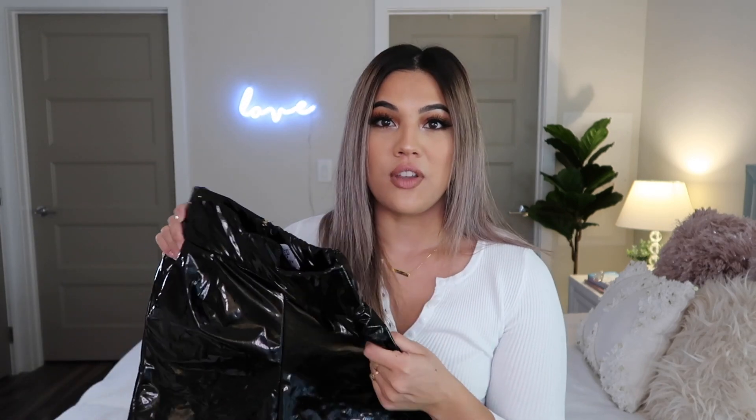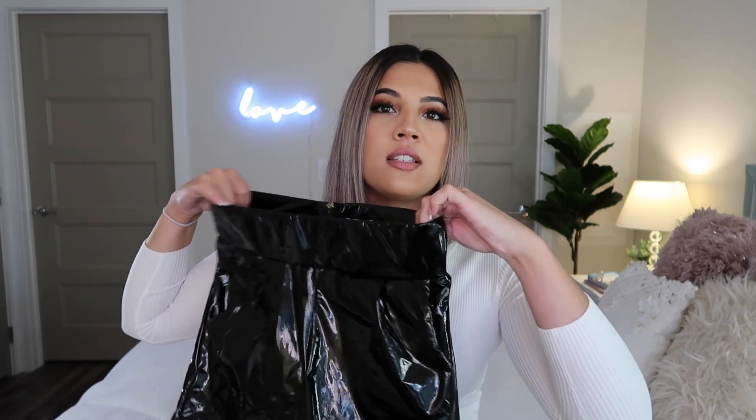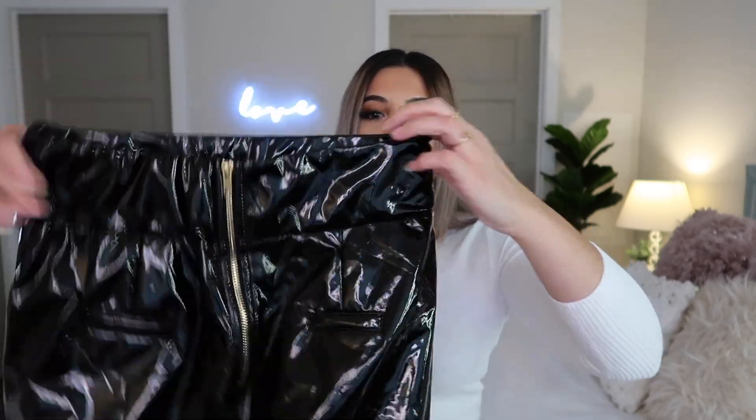These pants — I actually owned a pair like these before but they ripped because they were such thin quality. These are really comfy, really stretchy, and really thick. You would think you'd sweat in them, but the inside is lined with a really soft material so your legs won't sweat. It just has a zipper in the back and the band up here is so thick, so it provides really good support.